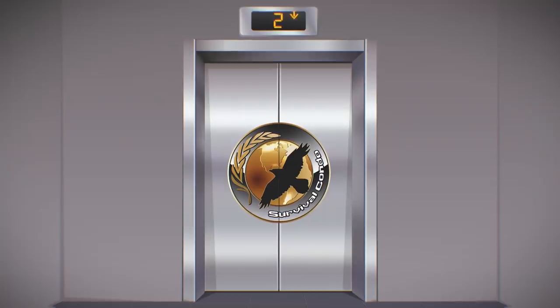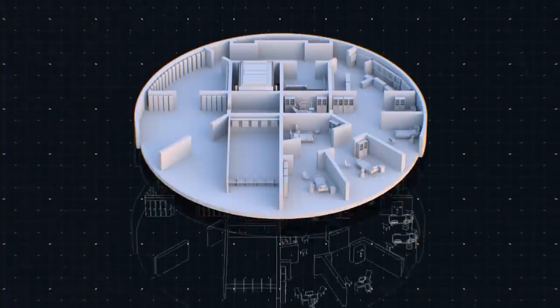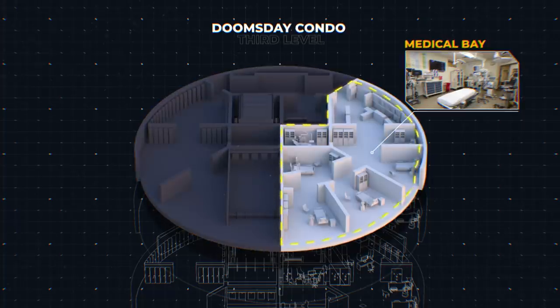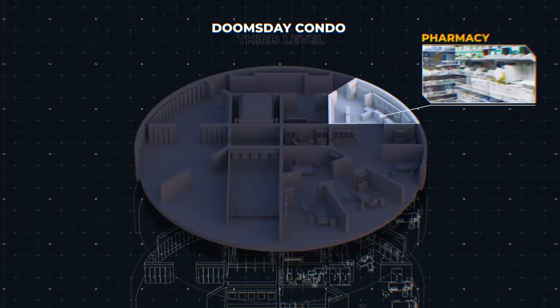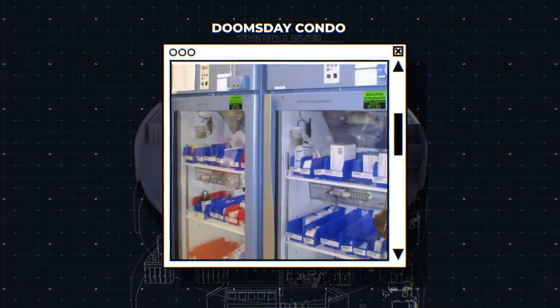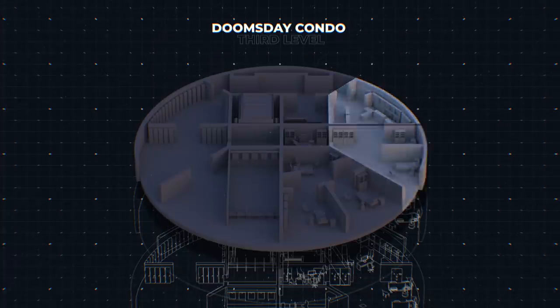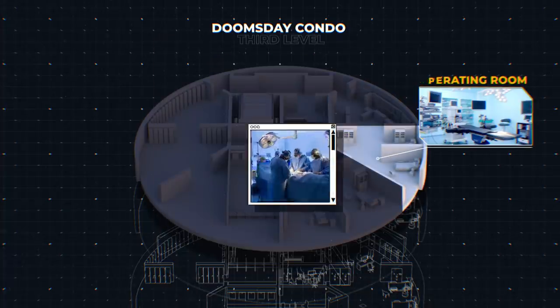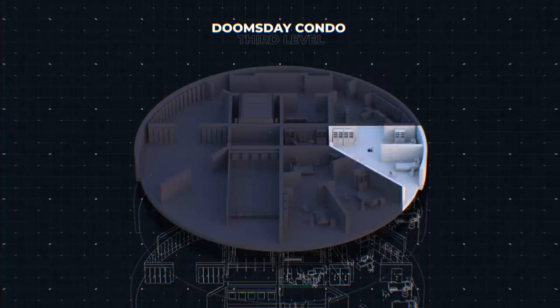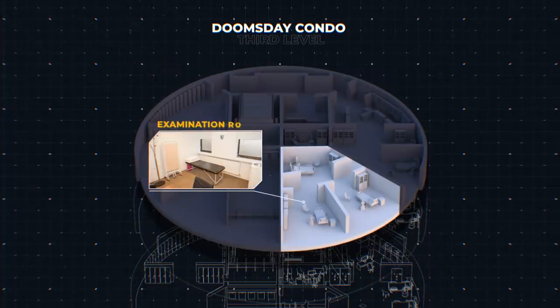Let's take the elevator down to the next level. This floor is the medical and security level. Through those doors to your right is the medical bay — that's the pharmacy where you'll find $3 million worth of emergency medical supplies and medicines. There's enough medicine here to last each resident seven years. Continuing through the medical bay into the operating room, doctors perform minor surgeries here, and in the next room over you'll find the dental clinic. The medical bay also has three examination rooms where residents can visit with physicians.